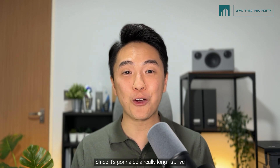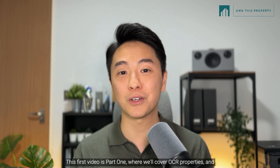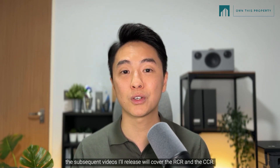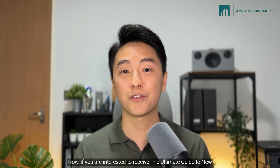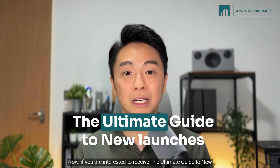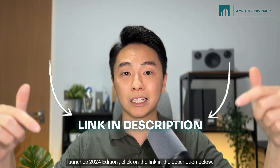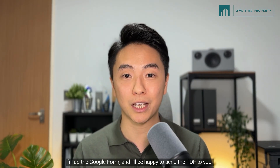Since it's going to be a really long list, I've actually broken down the video into three parts. This first video is part one where we'll cover OCR properties, and the subsequent videos will cover the RCR and the CCR. If you are interested to receive The Ultimate Guide to New Launches 2024 Edition, click on the link in the description below, fill up the Google form and I'll be happy to send the PDF to you.